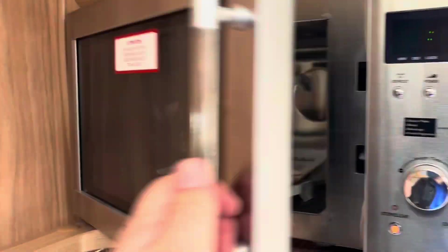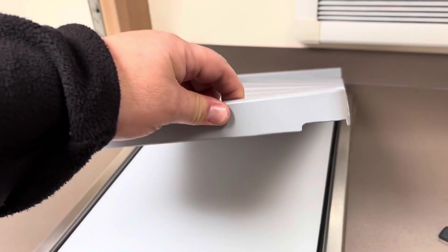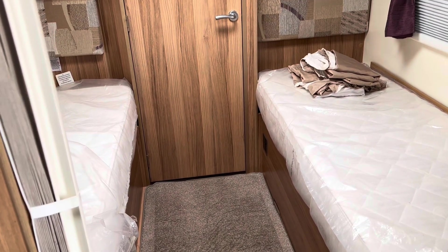Look at the microwave — it's never been used. Unbelievable. Cooker, hasn't been used. You've got this sink thing here, chopping board. Two very, very comfortable single beds.